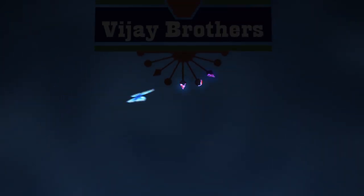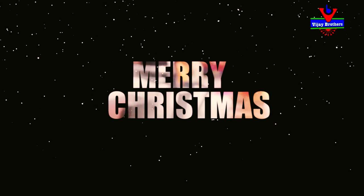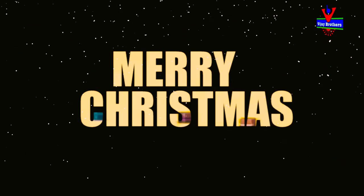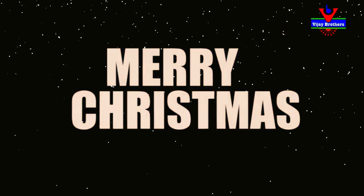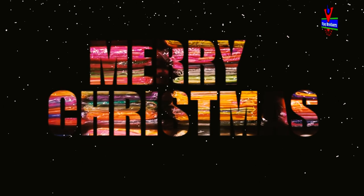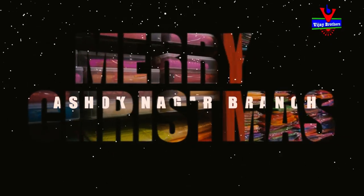Hi viewers, welcome to Vijay Brothers. Today I will show you the same fabric in Vijay Brothers. I will show you the same colourful sarees. All colours are nice.